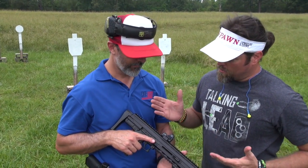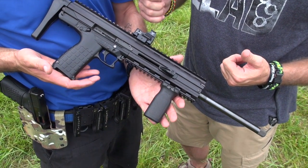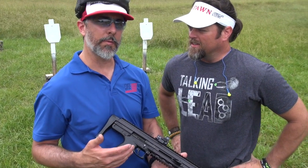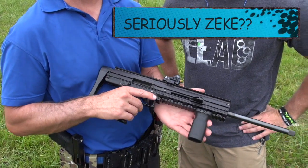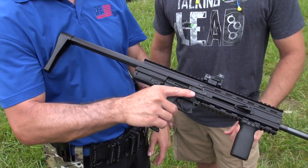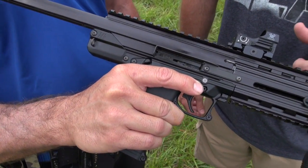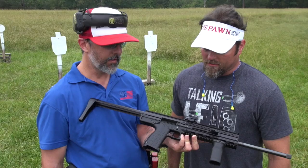This is the CMR30 — it's the Big Papa to the PMR30, which I'm sure all of you are familiar with. It's got a collapsible stock, 16-inch barrel, and it's completely ambidextrous. It does eject out of the right side of the gun, but for left-handed shooters there are no issues. It's 22 Magnum, and it takes the exact same magazines as the PMR30, so it's interchangeable with that.